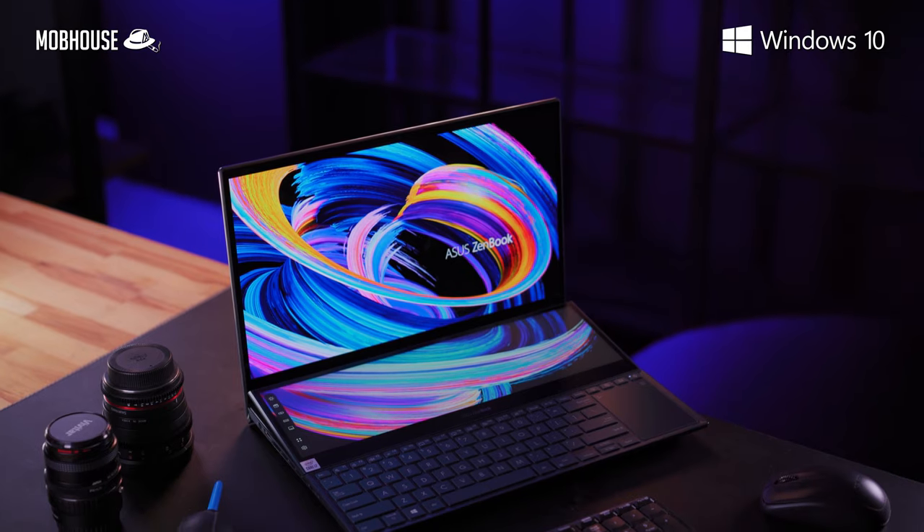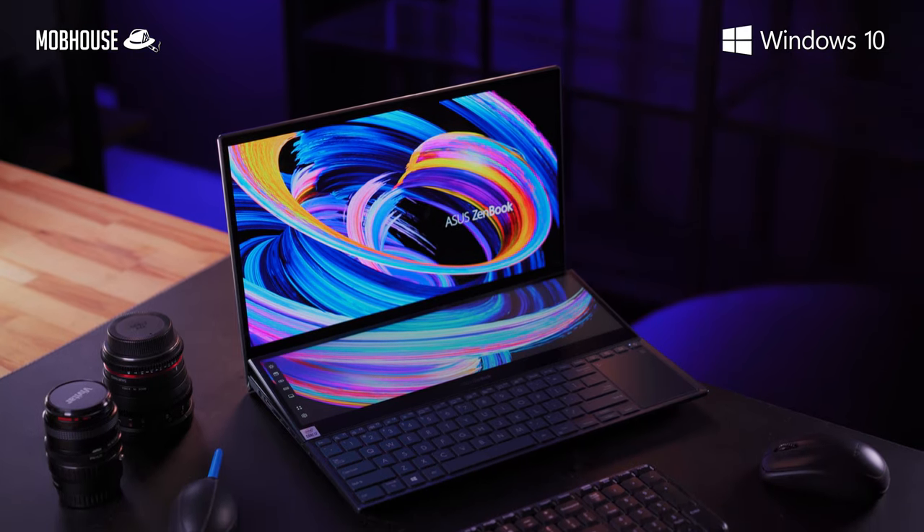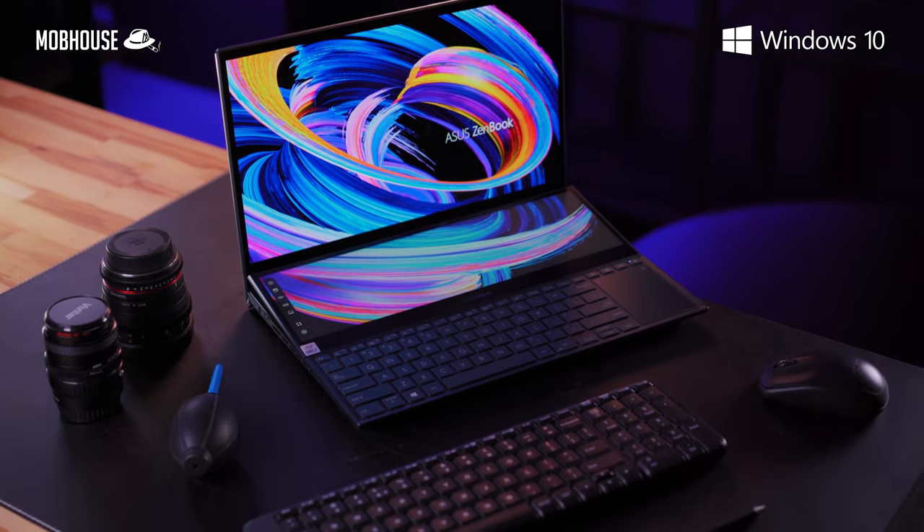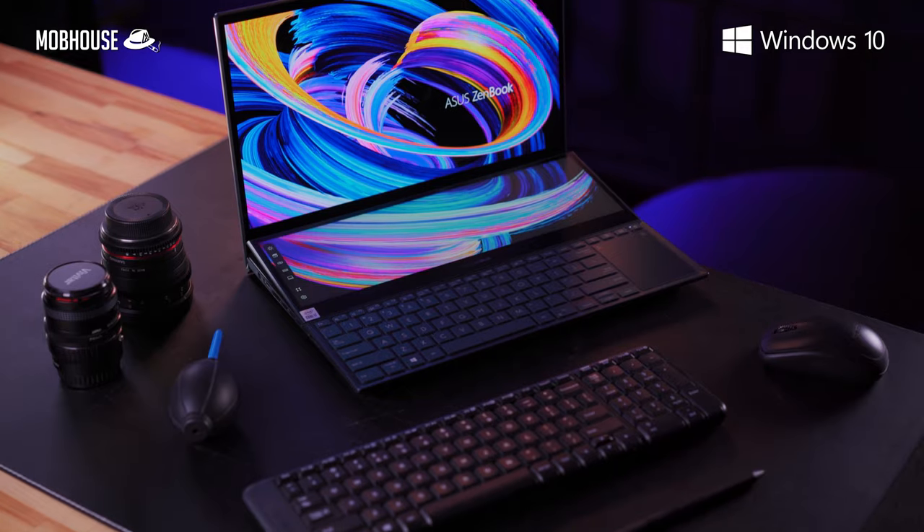Full disclosure, this video is brought to you by Microsoft. But as usual, we do reserve our right to an unbiased opinion. We have been using Windows 10 Pro as an operating system for all our editing PCs at MobHouse. Make sure that you use genuine Windows for the best stability and security for your desktop or laptop.